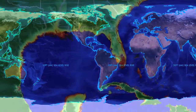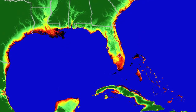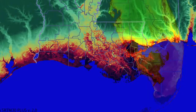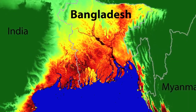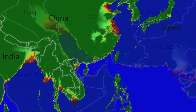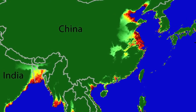These elevation maps show some of the areas at risk. Black and red are less than ten meters above current sea level: the southeastern United States, including Florida and Louisiana; Bangladesh; the Persian Gulf; parts of Southeast Asia and China. That's just the beginning.